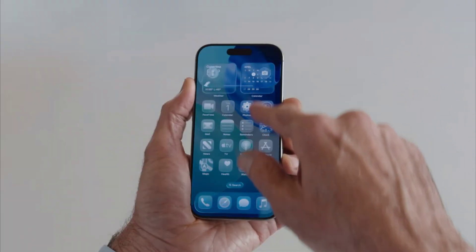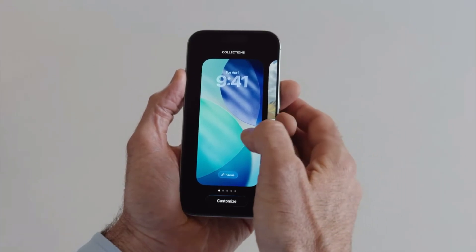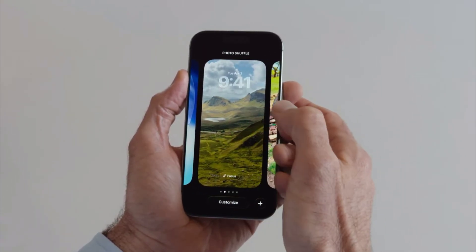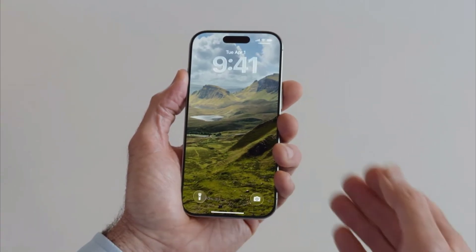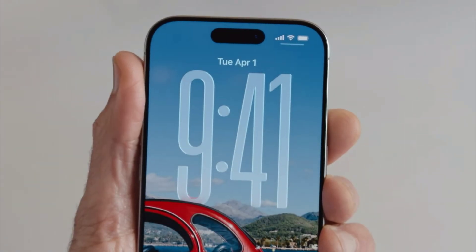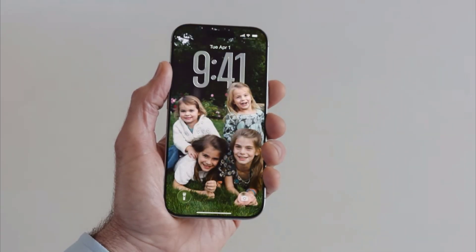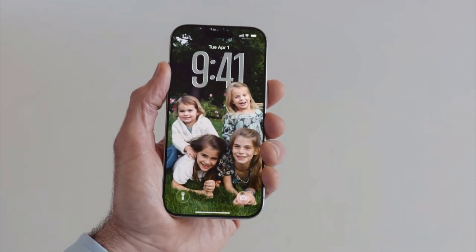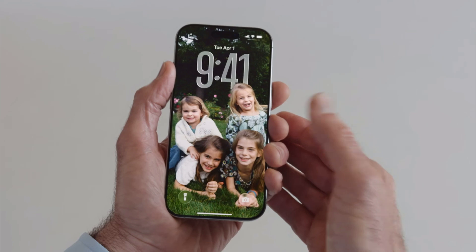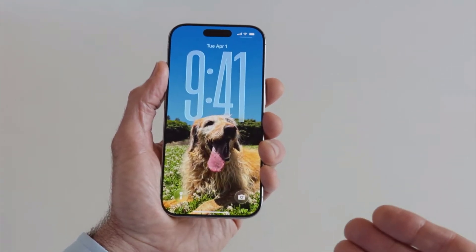Let's jump back to the lock screen so you can see how we've made wallpapers more dynamic. I'll switch to my photo shuffle wallpaper. Watch as I switch images — the time now fluidly adapts to the available space. Its San Francisco typeface has been uniquely crafted to dynamically scale the weight, width, and height of each numeral.